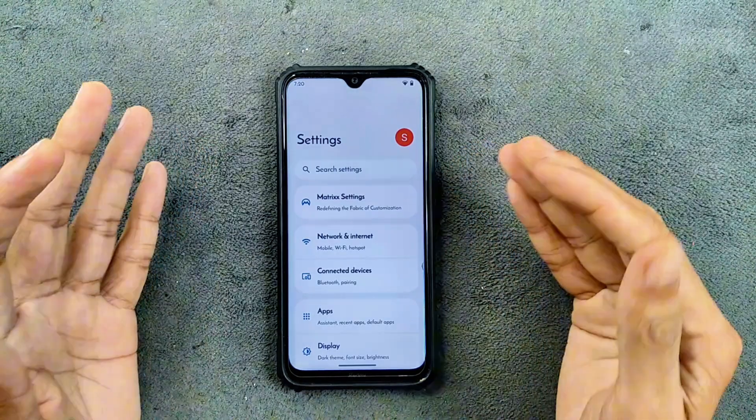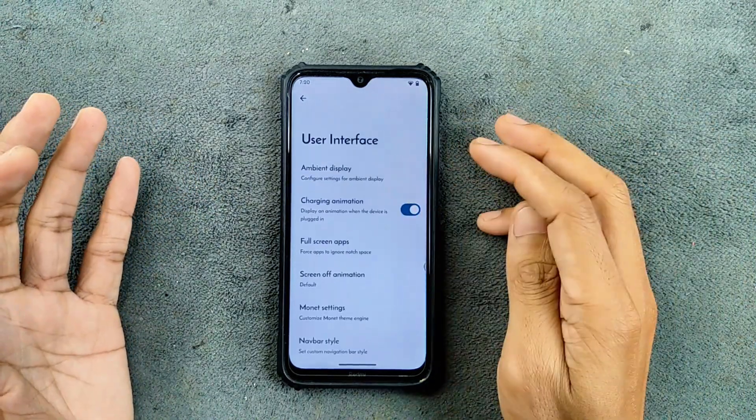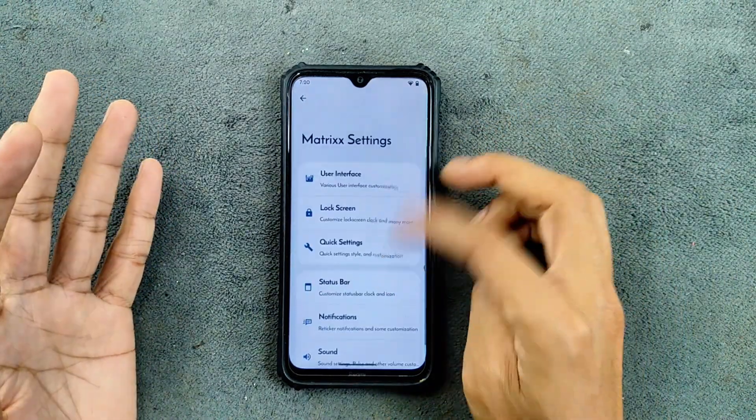The settings layout, as you can see here, I did change it — you can change it according to your liking. You can go to Matrix Settings and User Interface, there are a lot of options available and you can change them up to your liking. So in terms of customization, there are a lot of things available and you can do a lot here.